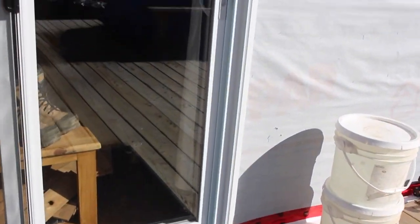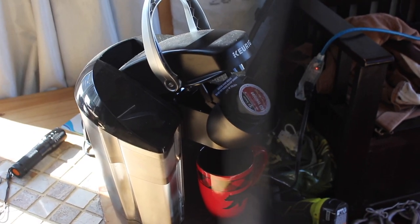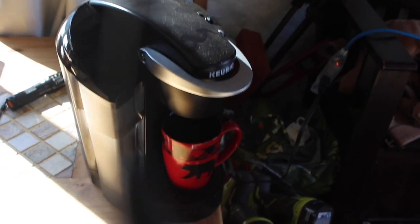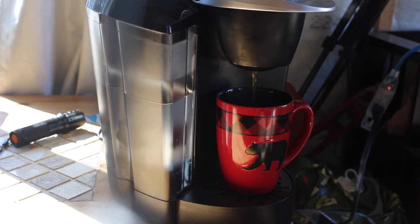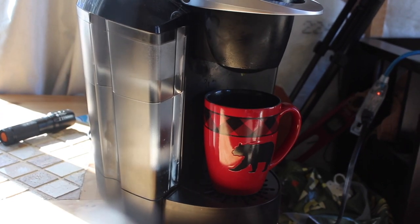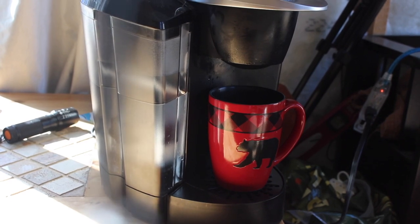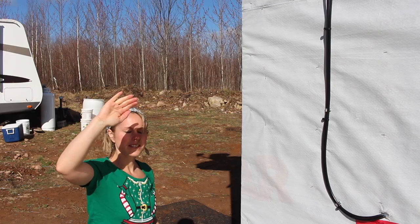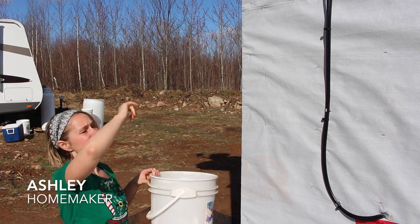It costs like a penny in gas for this little guy and you can make a Keurig. Living the life out here — the off-grid life, our way. There's the Keurig, ready to go, off that small generator. Coffee time in the morning. There it is, ladies and gentlemen — off-grid Keurig coffee, living in luxury even off the grid.